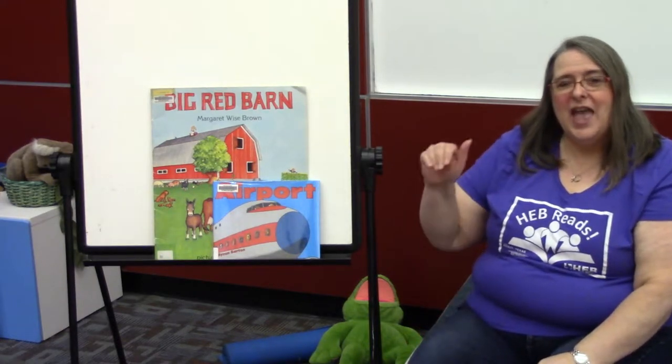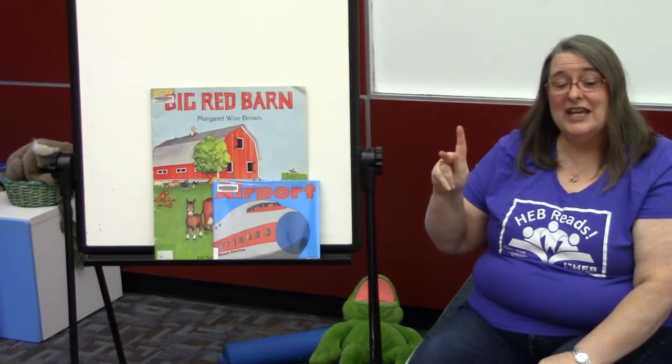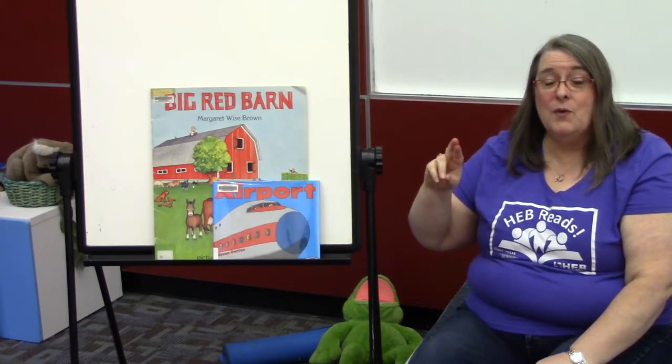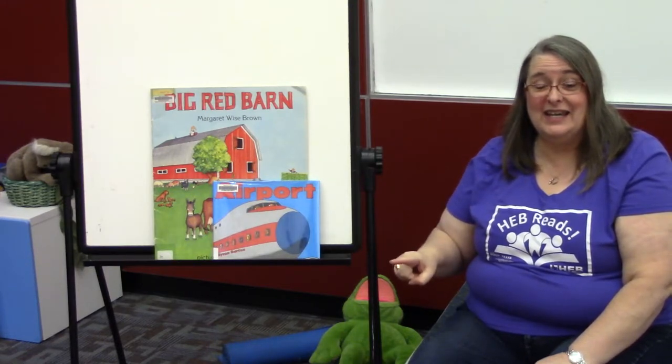Can you remember the song that we learned? Let's do it right now. A, B, C, D, E, F, G, H, I, J, K, L, M, N, O, P, Q, R, S, T, U, V, W, X, Y, Z. And that's how we start our alphabets at ABC's with Beverly.